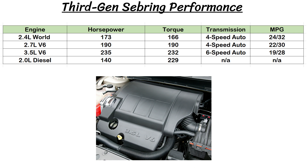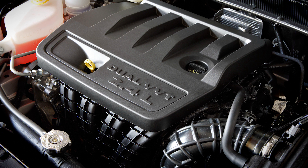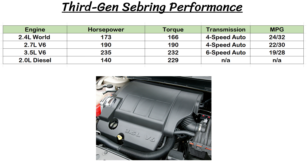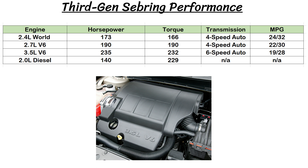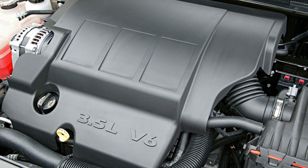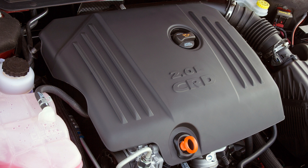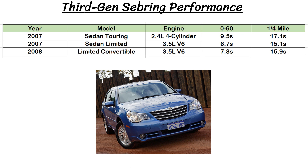Moving on to performance, a new 2.4L world engine with variable valve timing replaced the older one, with a 13% increase in power up to 172 horsepower and 166 pound-feet of torque, and 4% better fuel economy than the last four-cylinder. There's also an enhanced 2.7L V6 capable of running on E85 with 190 horsepower and 190 pound-feet of torque — both those engines are mated to a four-speed auto. The top choice was the 3.5L V6 with 235 horsepower and 232 pound-feet of torque, paired with Chrysler's first-ever six-speed automatic transmission with AutoStick. The 2008 all-wheel drive model could only be had with the 3.5. Chrysler also offered a 2.0L turbo diesel made by Volkswagen for global markets with 140 horsepower and 236 pound-feet of torque. This time the Sebring was sold in right-hand drive in the UK and Ireland, and was also produced for markets such as China and Australia.